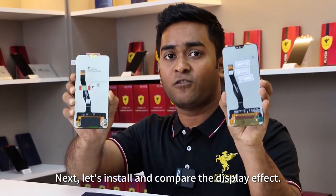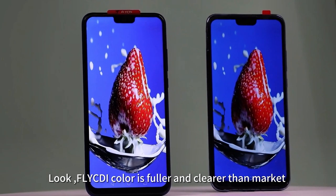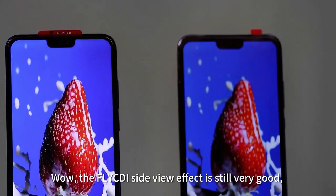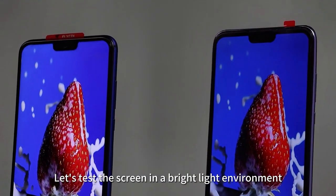Next, let's install and compare the display effect. The Flycd color is fuller and clearer than the market screen. The Flycd side-view effect is still very good — no color change at all. Very excellent. The other one fails in comparison.